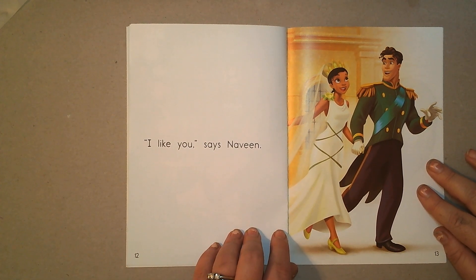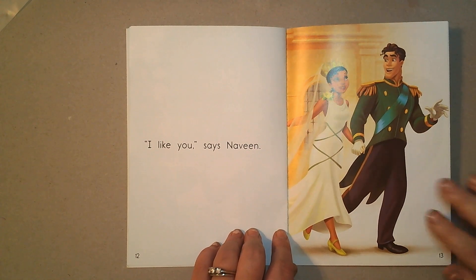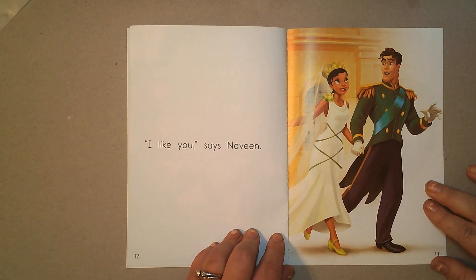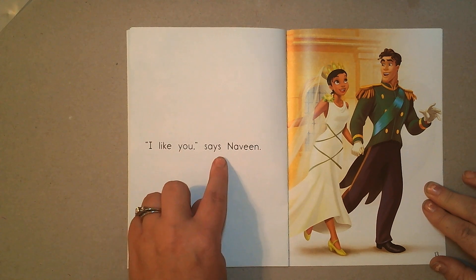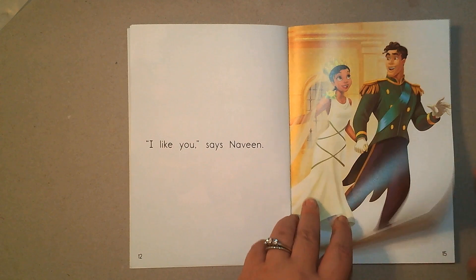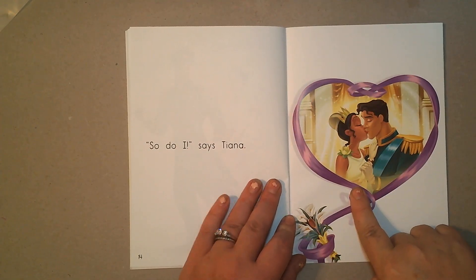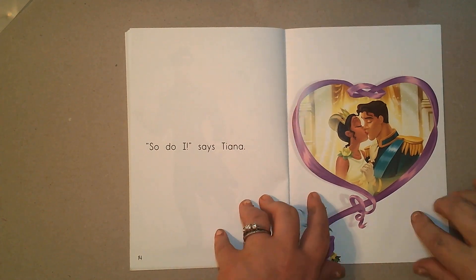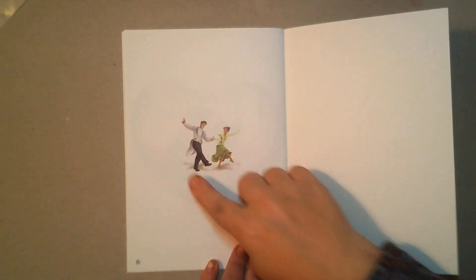Look how pretty she is, and look how nicely dressed up he is too. I wonder what's happening in this picture. 'I like you,' says Naveen. Maybe they got married — let's turn the page and find out. They did! 'So do I,' says Tiana. And they're dancing.